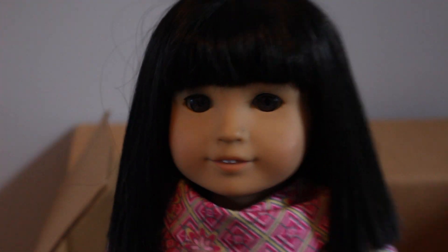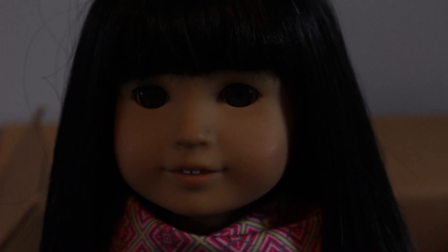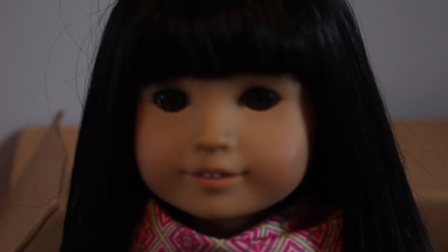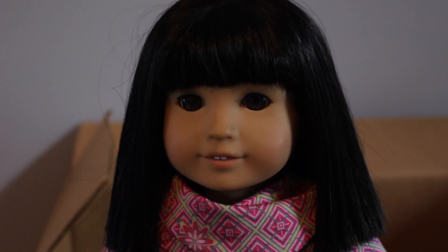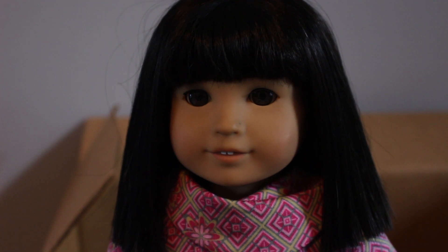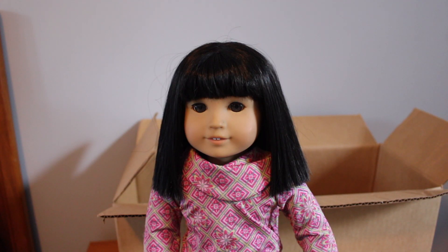Because Ivy is used, I will be cleaning her up and maybe tightening her legs. As you can see, she has some dirt on her face, including a spot on her nose, and also some dirt by her ear. I'm not going to fix her in this video, but I will be back when she's all fixed up. I'm also going to wash all of her clothes and the other clothes I got as well.